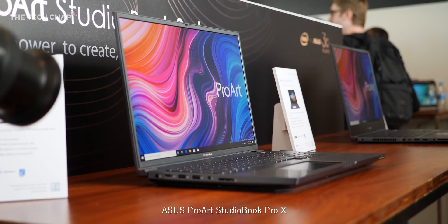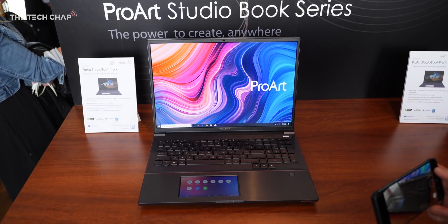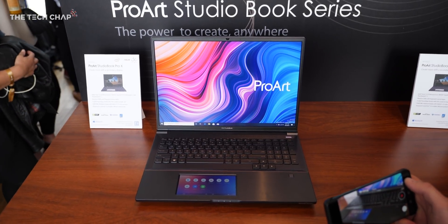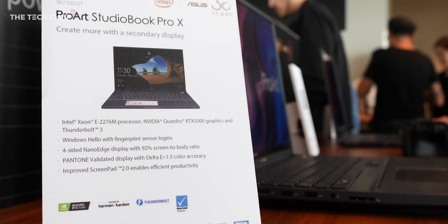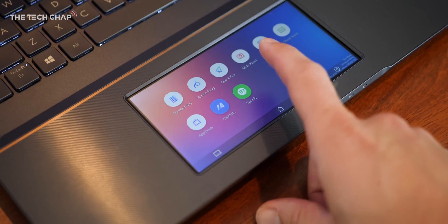I also really like the StudioBook Pro X — or is it the Pro 10? Either way we get a 17 inch 16-by-10 display squeezed into a 15 inch chassis, along with Quadro 5000 graphics and ASUS's signature ScreenPad 2.0.